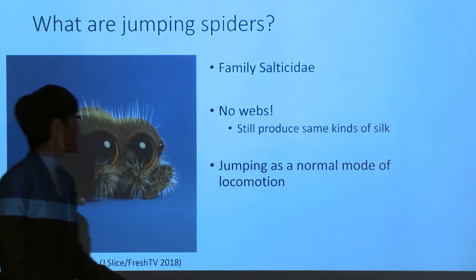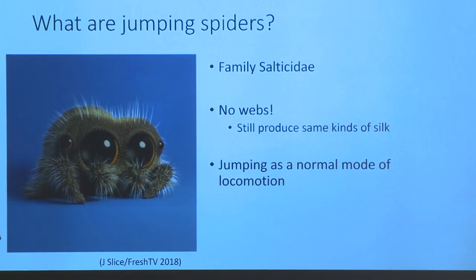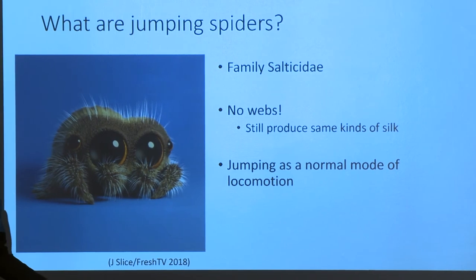So what are jumping spiders? If anyone is familiar with the recent YouTube sensation Lucas the jumping spider, this is Lucas — he's a jumping spider. Jumping spiders are a family of spiders that are nothing like Charlotte's Web. They don't make webs. They don't hang out and wait for flies to run into them. Instead, they are active hunters. They run around, they pounce on little bugs, and they use jumping as a normal mode of locomotion — they get from one place to another as readily as humans just jump when they feel like it.